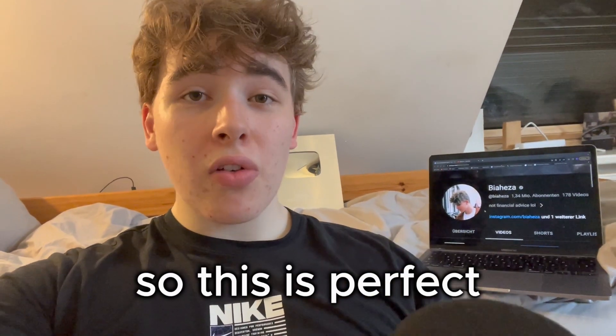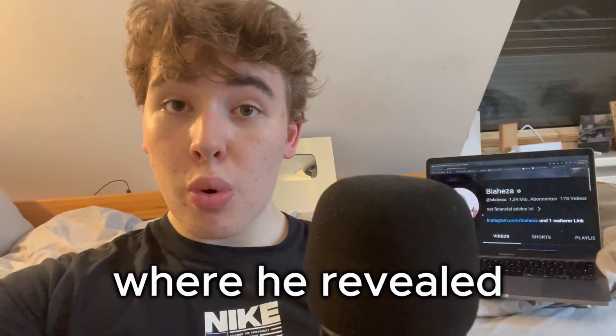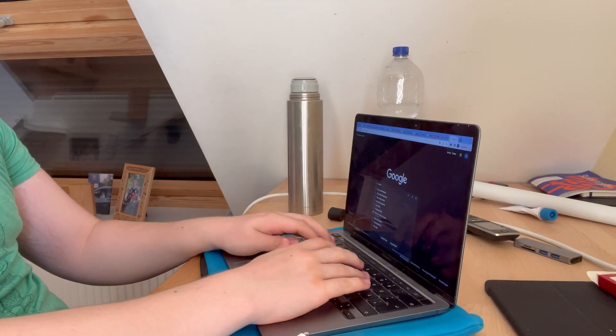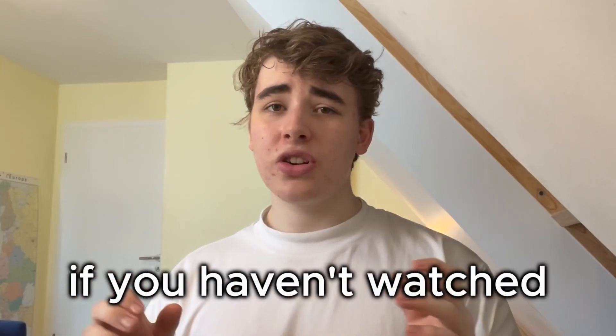This is perfect — like 3 days ago Beahezza released a video where he revealed a new product. So let's get into copying it. I got my Macbook and started building their store for that exact same product. By the way, if you haven't watched the Beahezza video, the product is this laser hair remover. It took me a couple of hours to build the store.